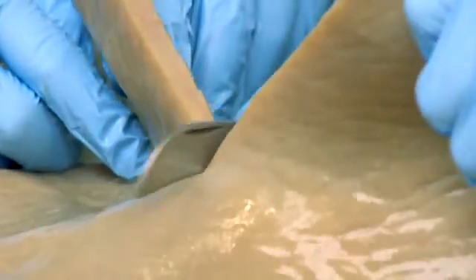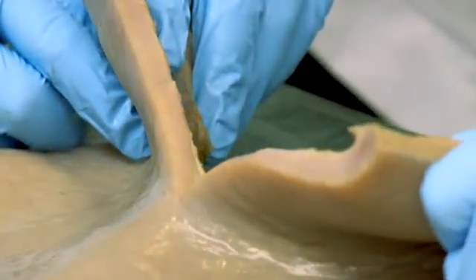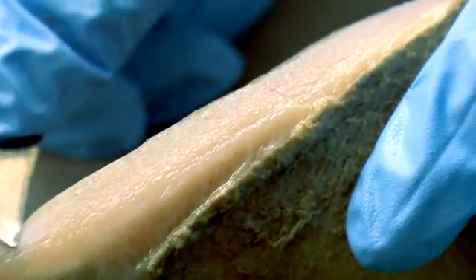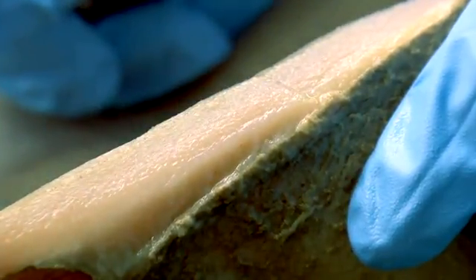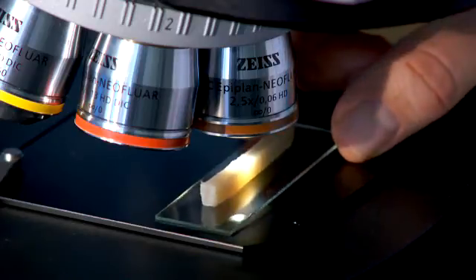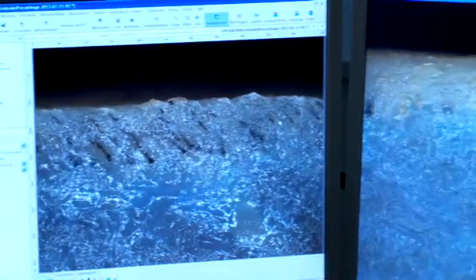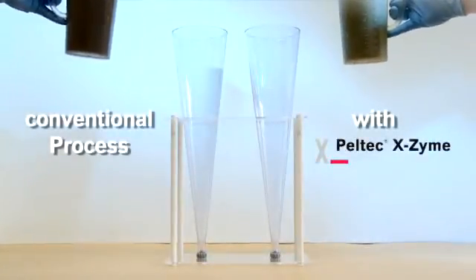The Xzyme process results in relaxed, well let-out pelts with moderate swelling. They demonstrate both reduced neck wrinkles and belly draw. Even with a low offer of lime, full penetration is easily achieved. The resulting pelts are very clean, and any remaining scud is easily removed. Compared to conventional beam house processing, the removal of hair roots and residual hair remaining in the pelt is superior.